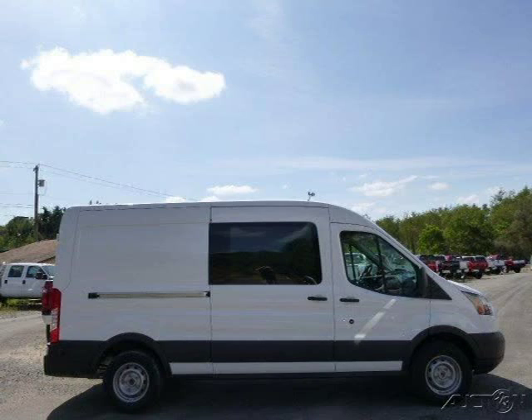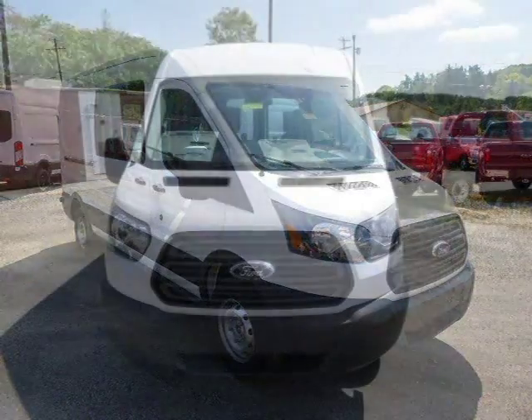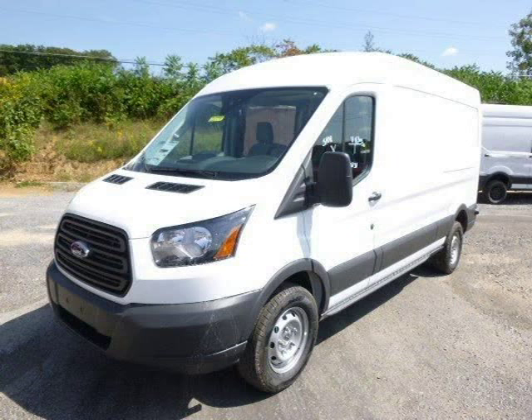This 2015 Ford Transit 150 van is located in Zelenopel, Pennsylvania and has 1 mile on it. This Ford Transit 150 has a beautiful Oxford white exterior paint color, which is complemented by a Pewter interior color. For more information on this great Ford Transit 150, please click the link below.